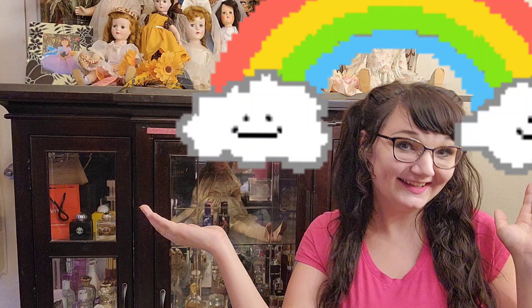Hey Fragrance Junkies! This is Kay Loves Perfume. Welcome back, or if you're new here, subscribe down below to join in on my Perfume Addiction! Today I have to show you my full fragrance collection and how I store it. So without further ado, let's get right on into it.